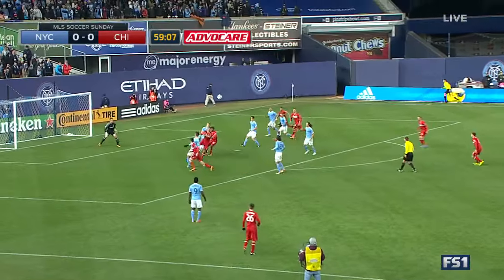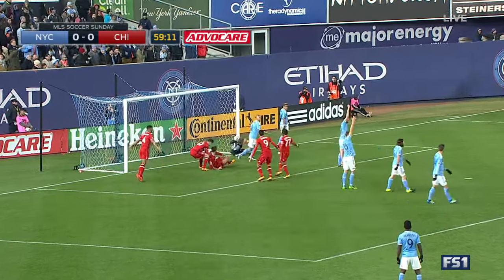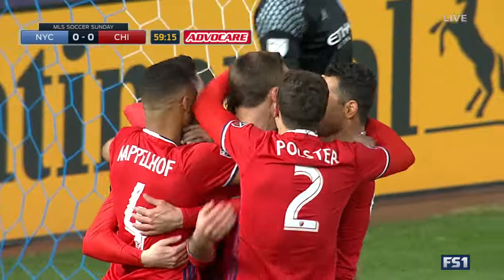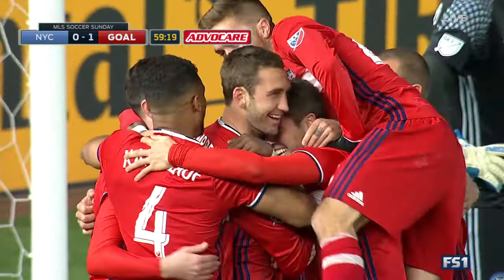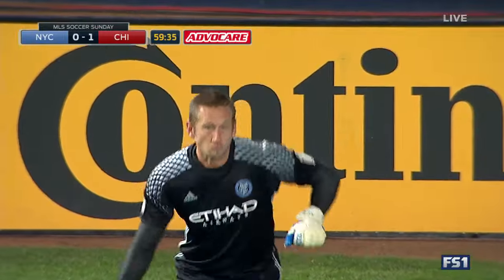Ball playing in. Saunders retreats. Off his fingertips. And the Chicago Fire have scored. Off Josh Saunders' hand — I thought he got it. Fire have a 1-0 lead in the 60th minute.